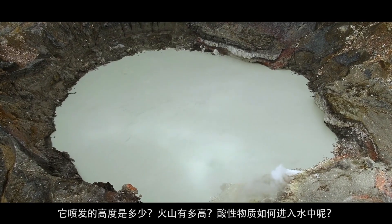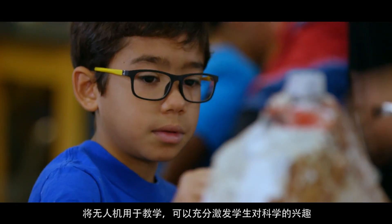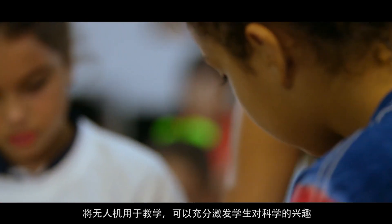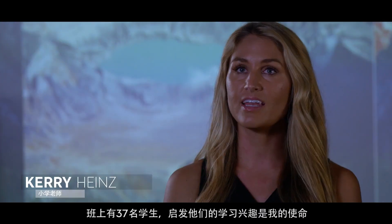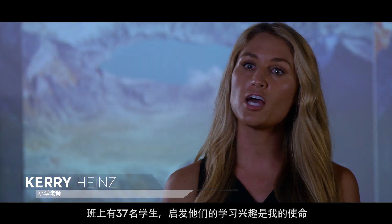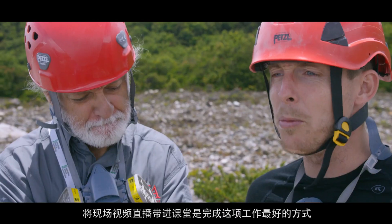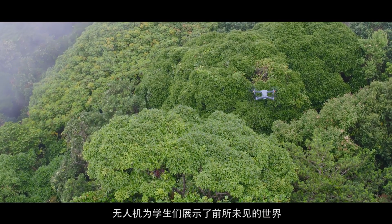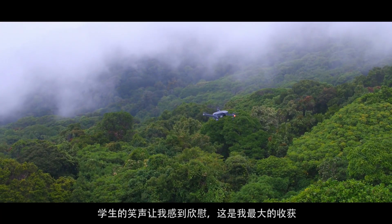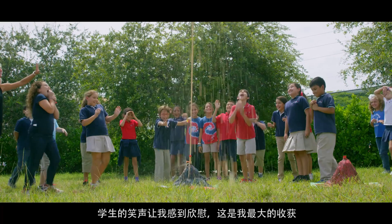Drones can be used for education, especially for stimulating kids to get into science. I have a huge responsibility — every day I have 37 students looking at me and it's my job to motivate and inspire them. There's no better way than to have a live stream video from another part of the world. These drones are taking students to places they've never been before. It's such a rewarding feeling seeing the smiles on my kids' faces — there's nothing better than that.